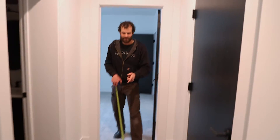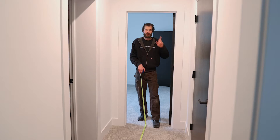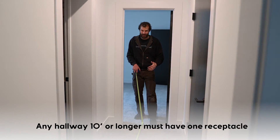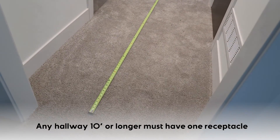The code has something to say about everything — hallways are no exception. Any hallway that is 10 feet or longer without passing through a wall or the centerline of a doorway must have at least one receptacle. This particular hallway is exactly nine feet long, so it is exempt from the receptacle requirements.